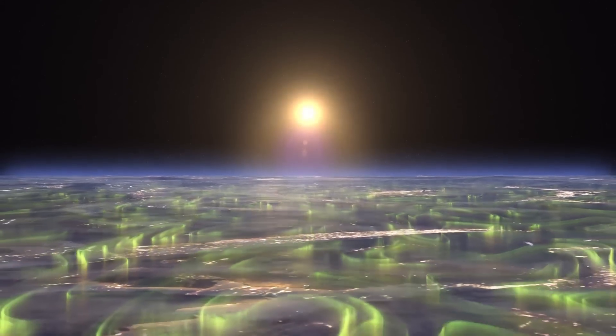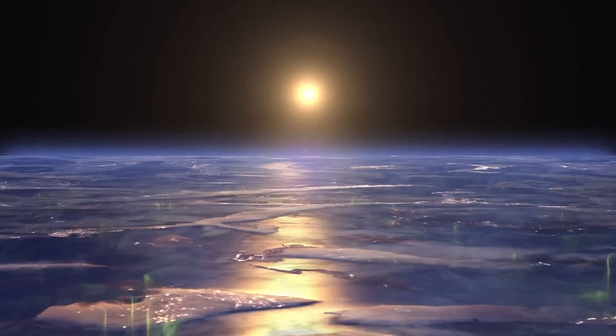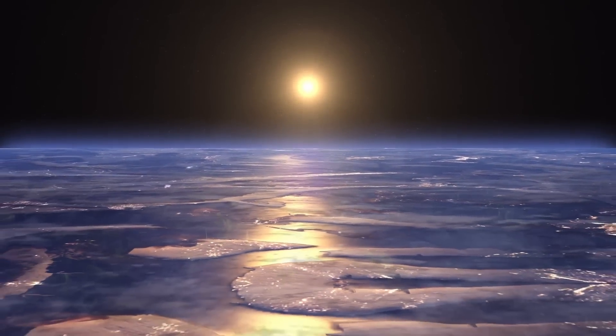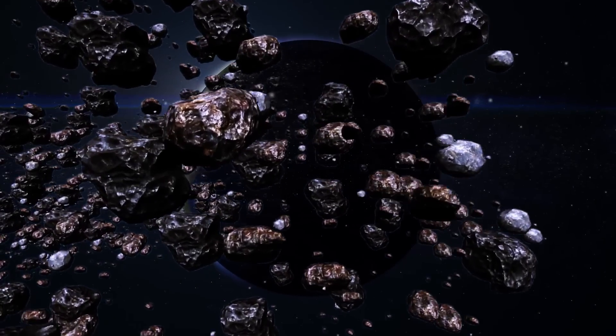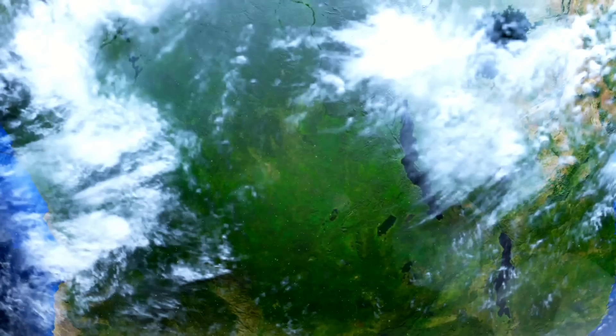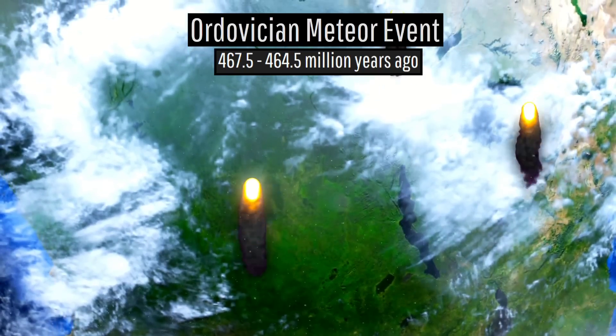Since this placed the entire ring system within the outermost layer of Earth's atmosphere known as the exosphere, the drag it created slowly brought these objects closer and closer to Earth until they eventually collided with the planet. This resulted in a cataclysm known as the Ordovician meteor event.